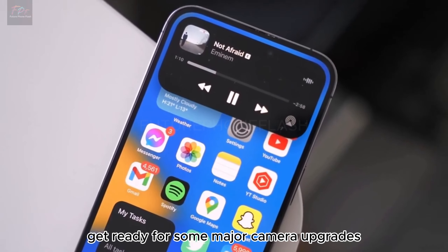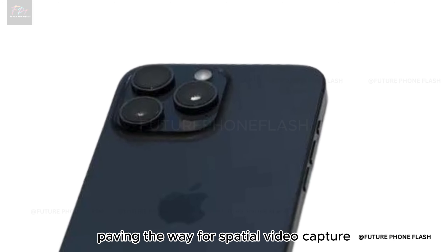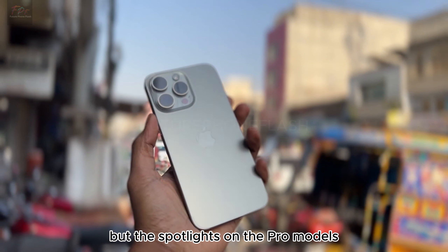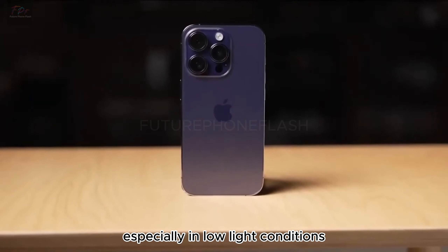Get ready for some major camera upgrades across the board. The iPhone 16 series introduces a vertical lens setup, paving the way for spatial video capture. The spotlight is on the Pro models with their 48-megapixel ultra-wide camera, promising unmatched clarity, especially in low-light conditions.